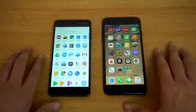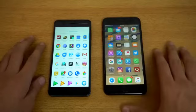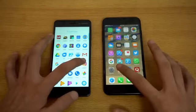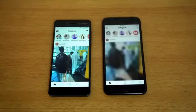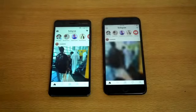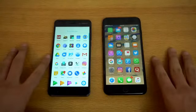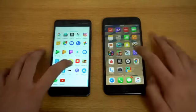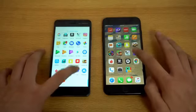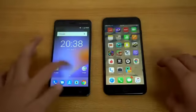Moving on to some third-party applications. First off we'll be launching Instagram — 3, 2, 1, boom — and as you can see the Nokia 6 is faster there, with the latest feed loaded, and then the iPhone is done. We also have Viber — okay, Nokia 6 quicker, followed by the iPhone 7 Plus.